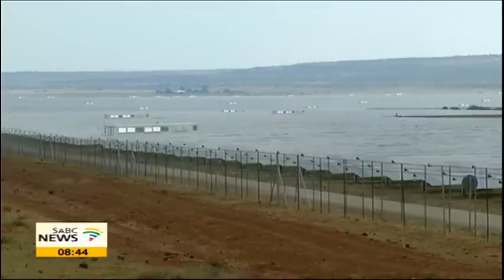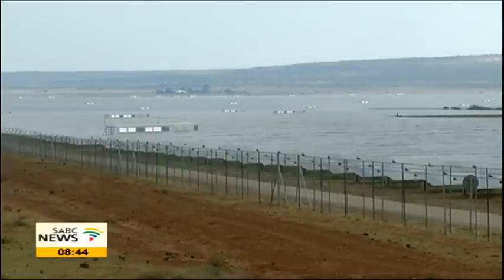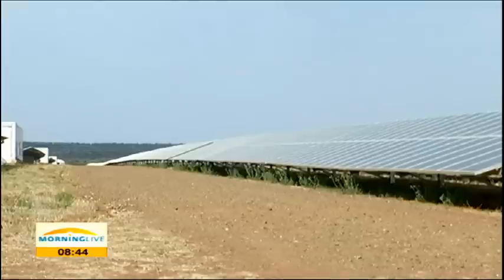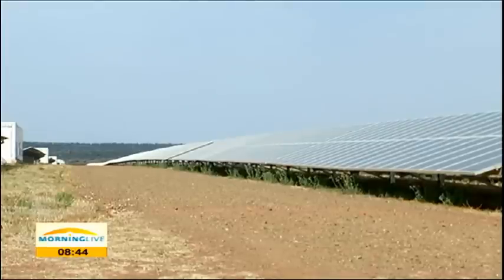Jasper was the biggest solar plant in Africa when it was completed in May 2014, and already bigger ones are in the pipeline. Ulrich Hendricks, SABC News, near Postmasburg, in the Northern Cape.